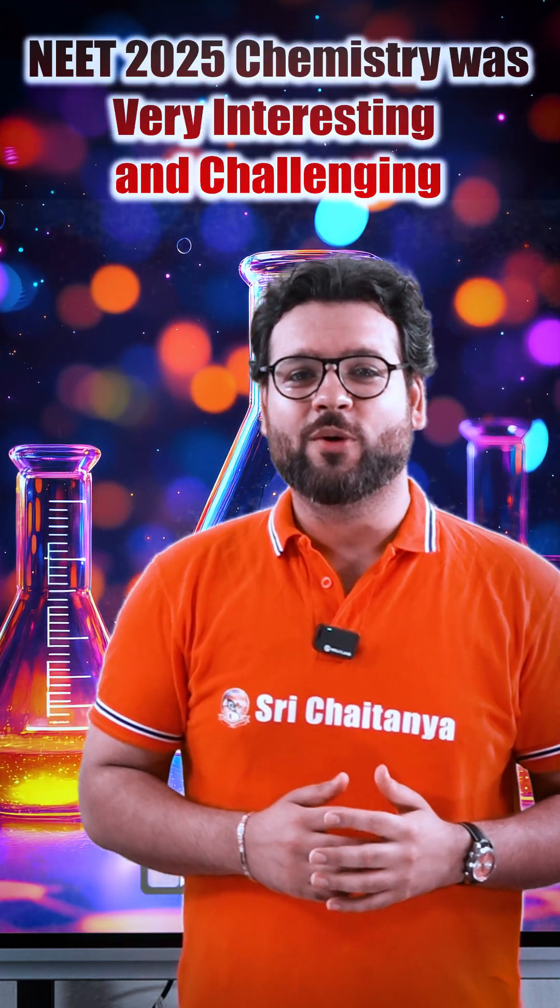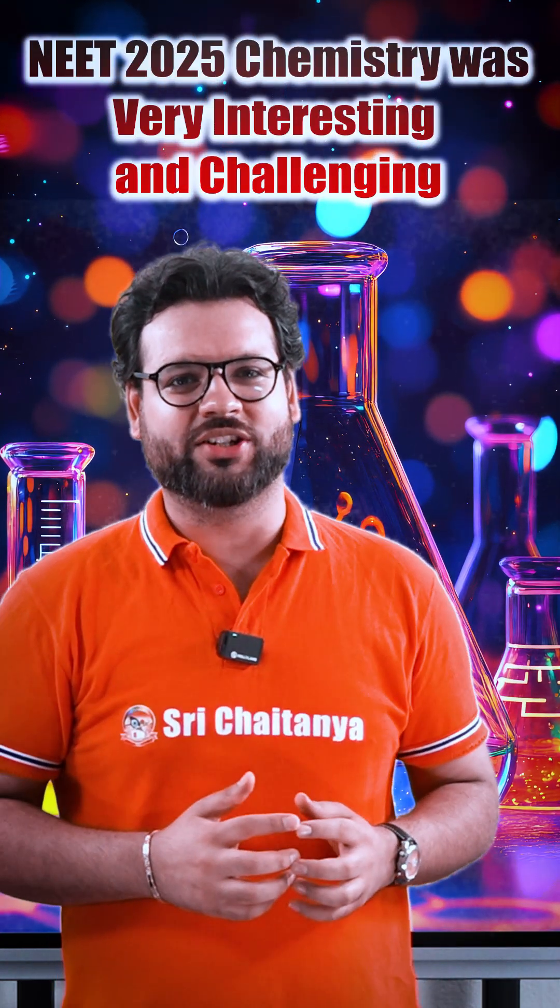NEET 2025 chemistry was very interesting and challenging. But I am happy to tell you that all Shri Chaitanya students have tackled it with full confidence. Because chemistry seems to be tough, but with proper guidance and concept, it is a very fascinating subject.